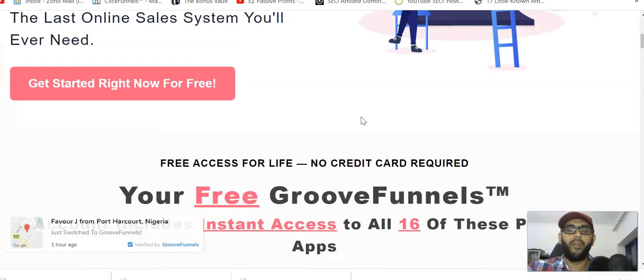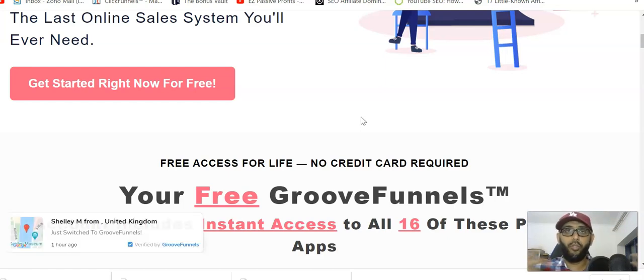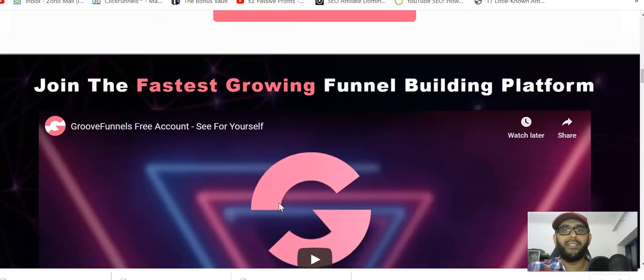I know you guys know I have been promoting ClickFunnels and I still use and strongly recommend ClickFunnels — there's no doubt about it. But GrooveFunnels is like a cheaper version, or completely free, for a person who can't afford ClickFunnels. If you're a newbie or a beginner who wants to save money, this is for you. You can get free access for life — no credit card required.